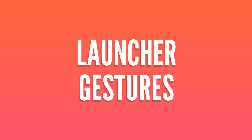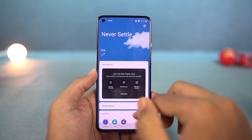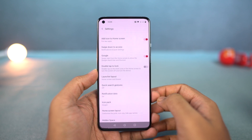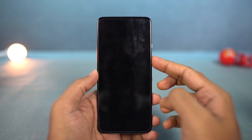Next, we have some launcher-based gestures. If you're using the stock launcher from OnePlus, you have some cool gestures you can tweak from the launcher settings. On your home screen, you can do a swipe down gesture to pull down the notification bar, double tap in an empty area to put the phone to sleep, and do a swipe up gesture to open the app drawer.